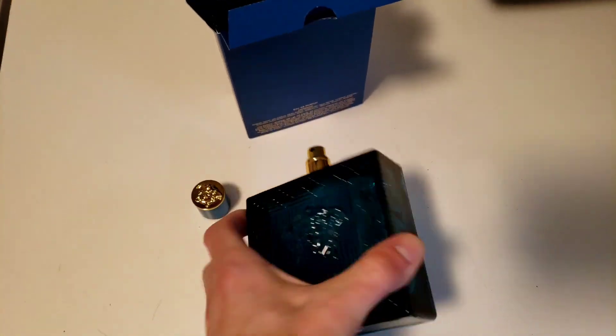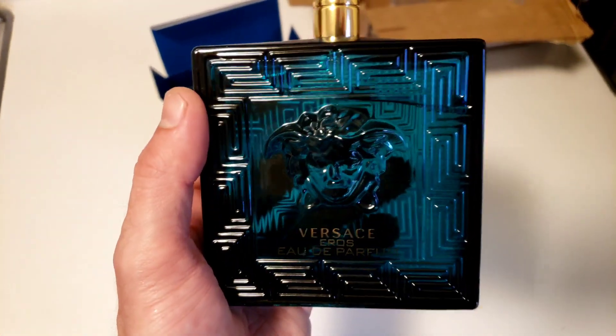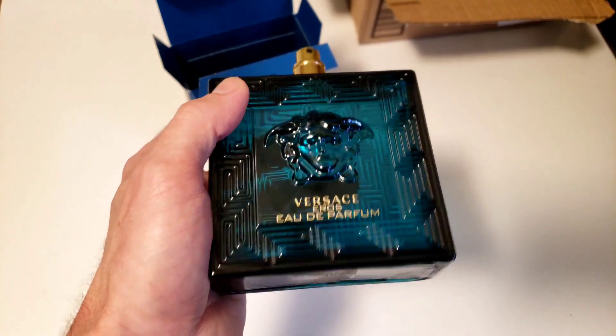It smells fine. It doesn't smell as good as the scratch and sniff in the Ulta catalog, so that's depressing. But yeah, it's some cologne. Once it's actually on you, it smells a lot better than just bringing it up in the air. It's pretty good.